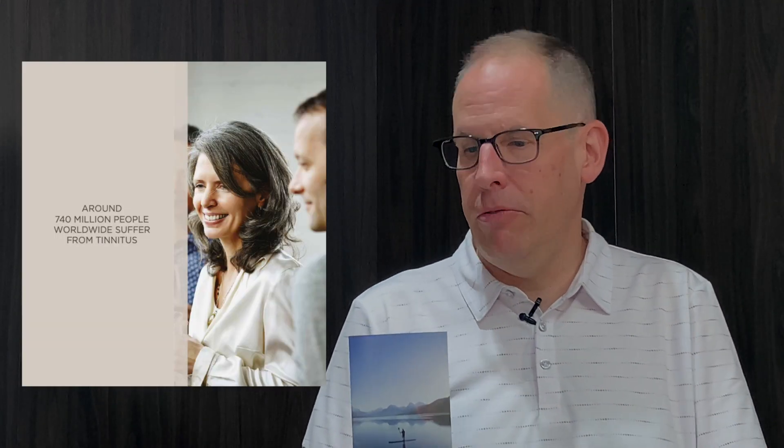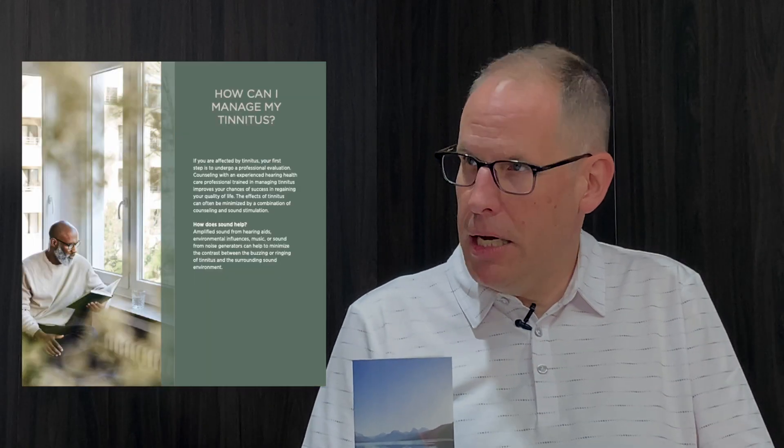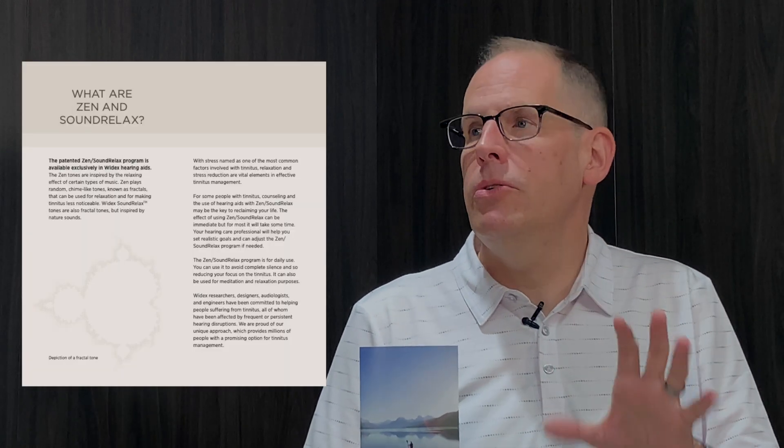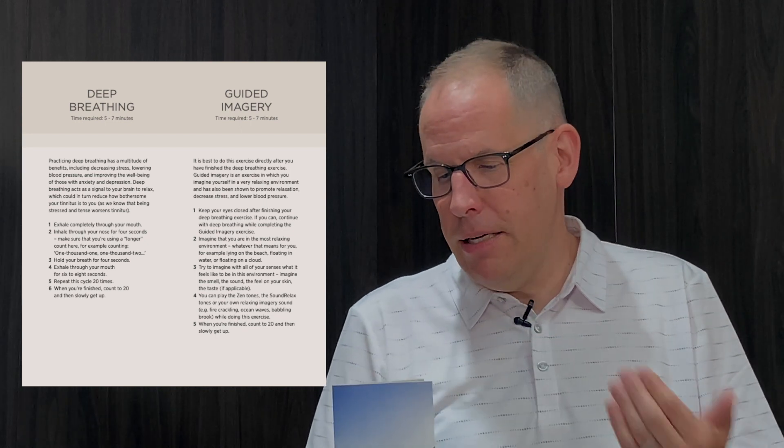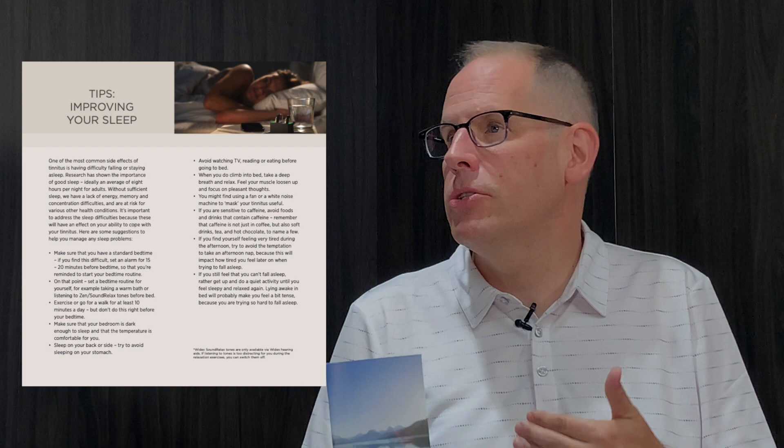Widex has introduced some new resources this fall, broken up into client resources — resources for the patient — and professional resources for the clinician or hearing care professional. The first patient resource is 'Managing My Tinnitus,' a brochure giving patients clear, concise, accurate information on what tinnitus is, its causes, and how to manage it. It covers the Widex Zen and Sound Relax tones, and the importance of relaxation, sleep, and stress management for tinnitus patients.